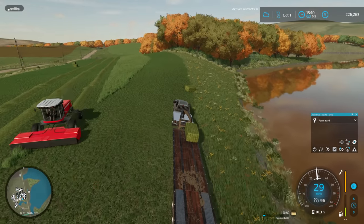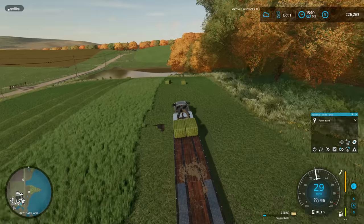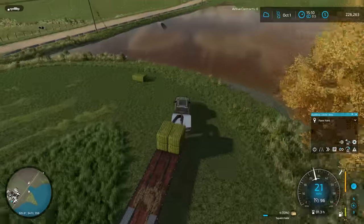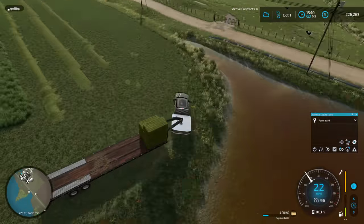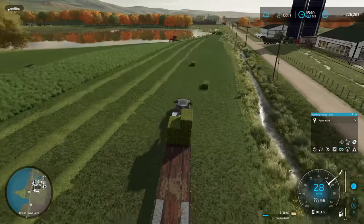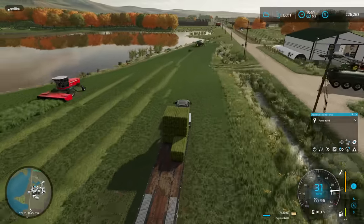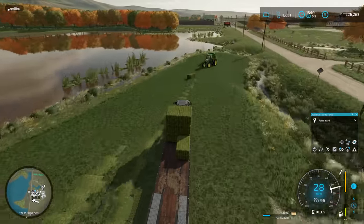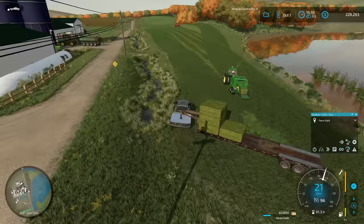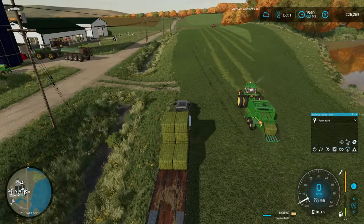We're not going to get a ton of bales off this field but we're going to get enough to keep feed moving for the next few days. I'm really curious now that we've got all of these mods installed to figure out how I'm going to keep up with feed — it looks like we've doubled the amount of feed we were using previously. I definitely need to do a little more calculation based on numbers from previous saves, but we are definitely using up more feed now.